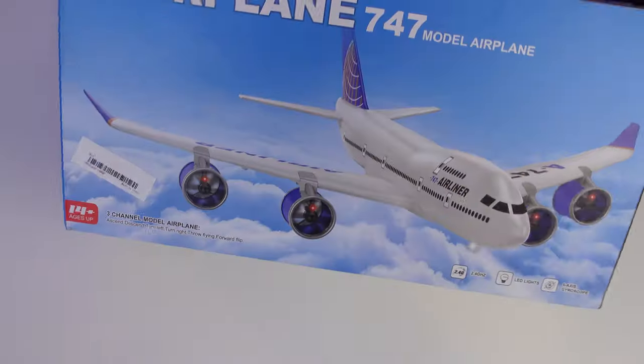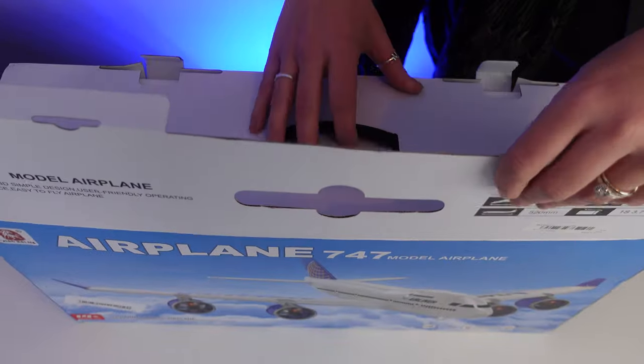Everybody loves the jumbo jet and you could have one of your very own to fly indoors, at the park, at the basketball court, or you could even put it on the shelf as a shelf queen — because after all it is the queen of the skies. We're going to have this linked in the description box down below if you're interested, along with a discount code.